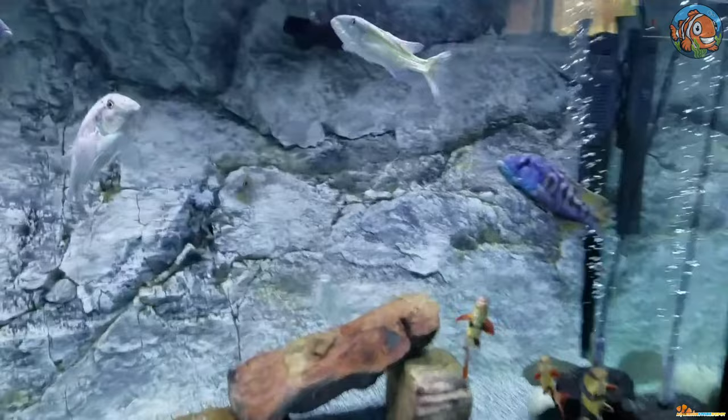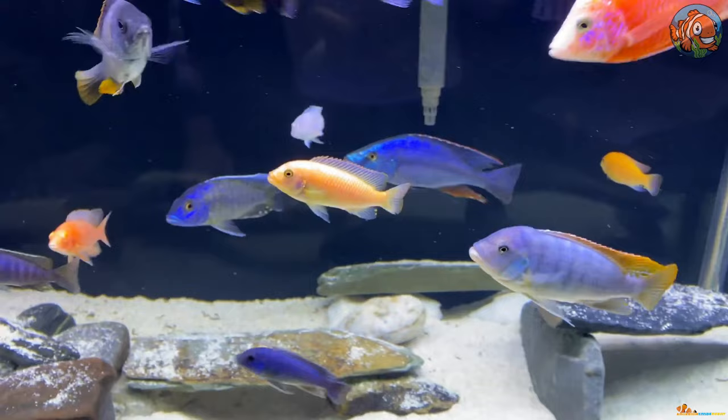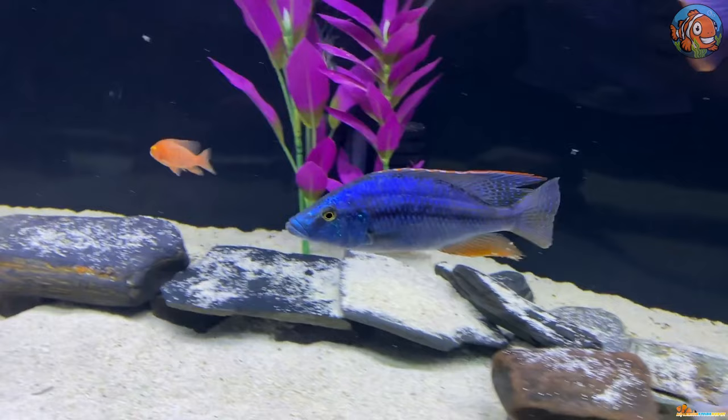Hopping onto our third popular group is the Haps. Although they are generally calm fish, many are piscivorous, which means they'll consume any tank mates that are tiny enough to fit in their mouths. A big tank with lots of swimming room is necessary for them to thrive.